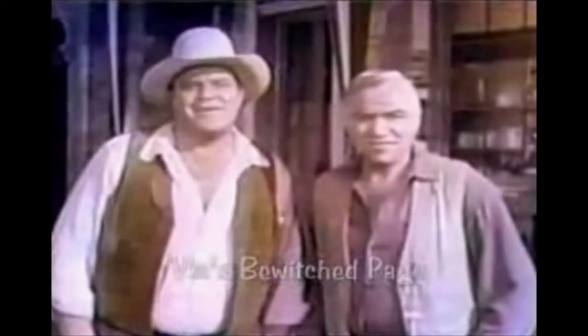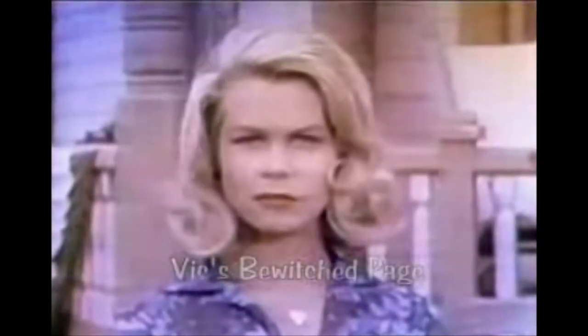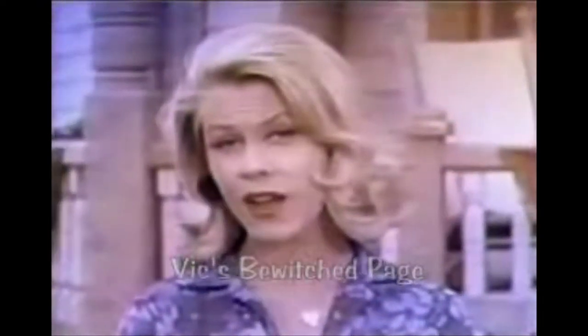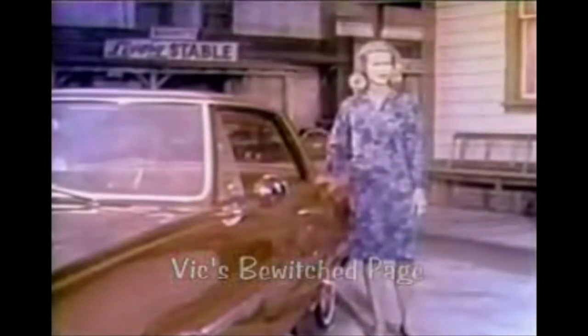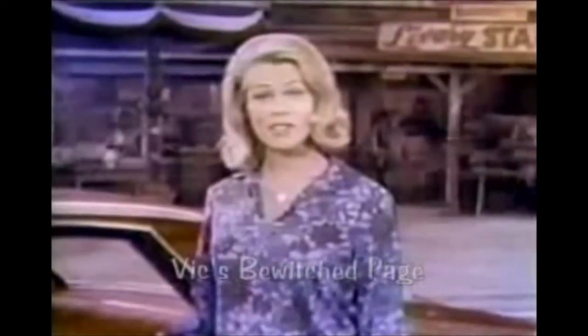Coming up now, two very bewitching Chevrolet stars: the beautiful Elizabeth Montgomery and the lovely Agnes Moorhead. Part of our new job for Chevrolet this fall is to be very bewitching and to do all sorts of unexpected things. Have you seen the new 1965 Chevelle? It's been beautifully refined for '65, and that new Chevelle ride is so soft and smooth. And for the inside, here's Dick York, my TV husband. The Chevelle interior is sheer magic. You really must see the wonderful new Chevelle soon.